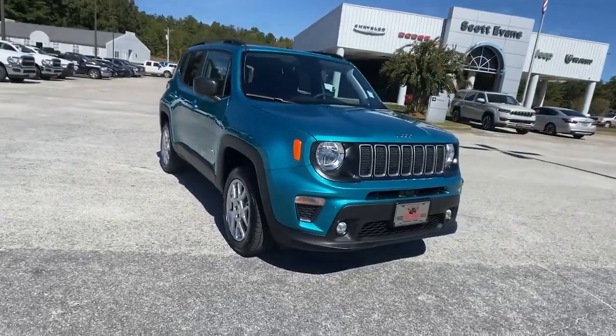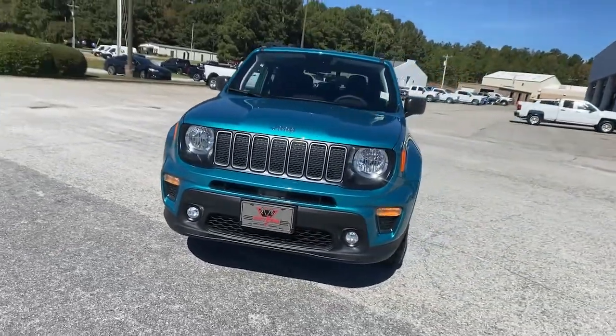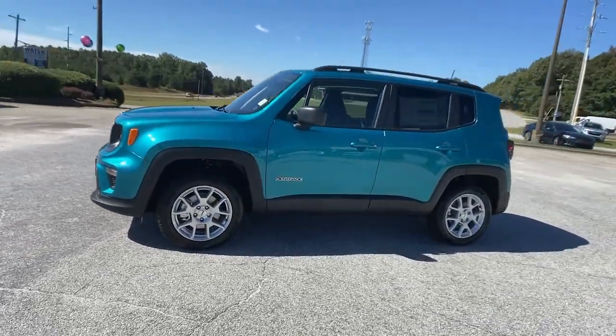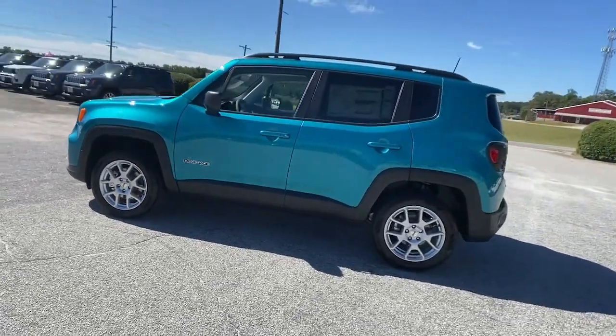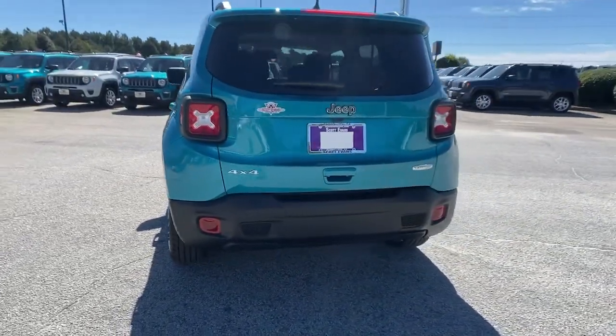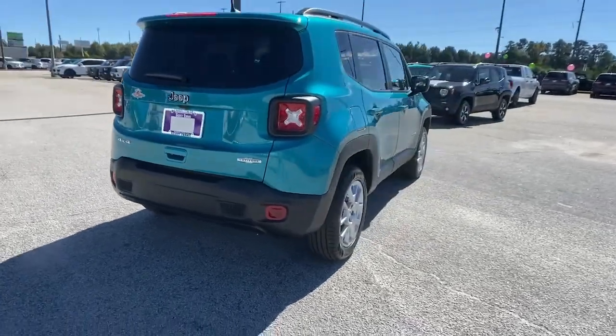Get into the 2022 Jeep Renegade. Punch up your daily drive in the seriously smart and capable Renegade. Its bold looks and rugged spirit inspire you on the road or on the trail. The following are some of this vehicle's highlighted options.